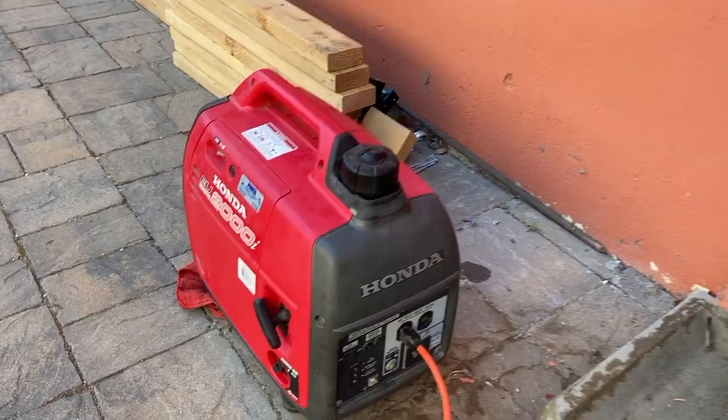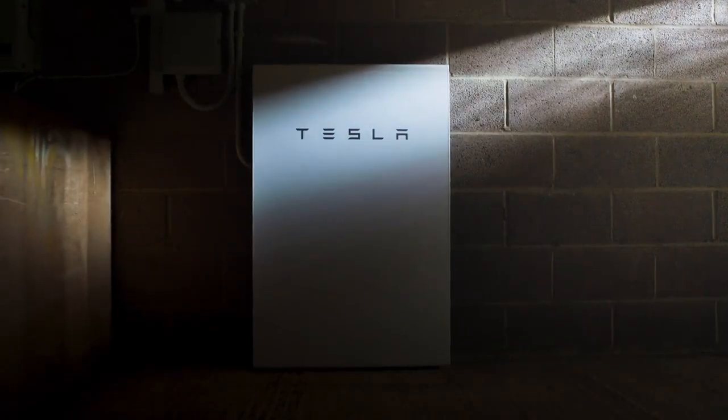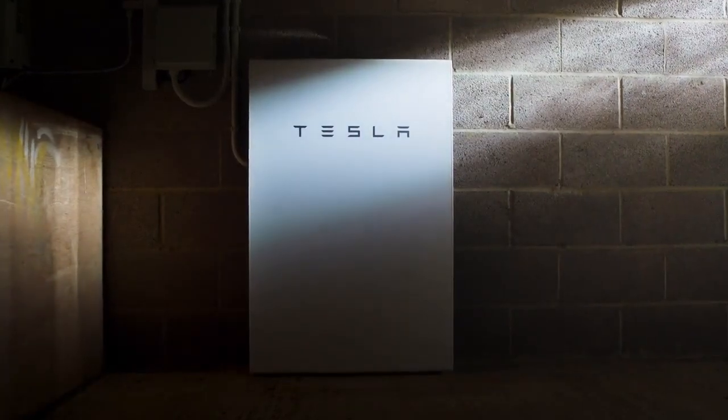The first year they did these public safety power shutoffs, or PSPS events as we call them here in state, we didn't have a source of backup electricity here at the house. But by this year, my friend Larry had let me have his Honda EU-2000i generator from the early 2000s, which he didn't need anymore because he has a Tesla Powerwall. So he's sitting at his house saying, 'What PSPS event? I'm on batteries.'